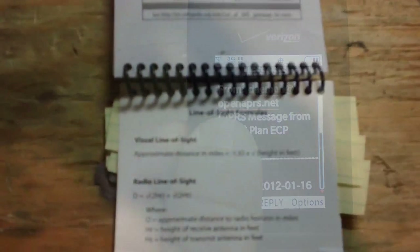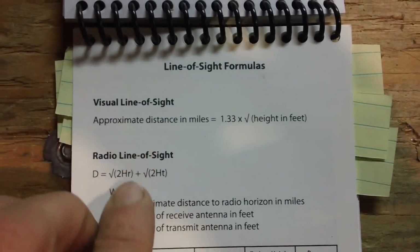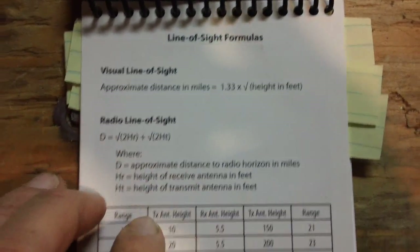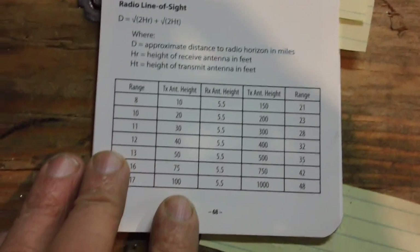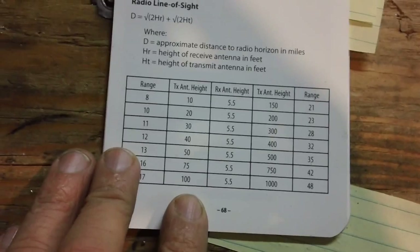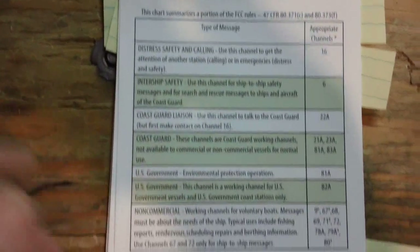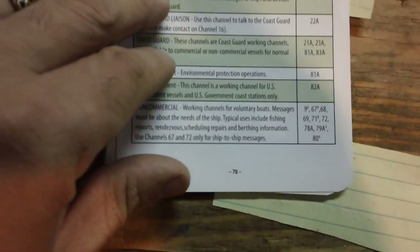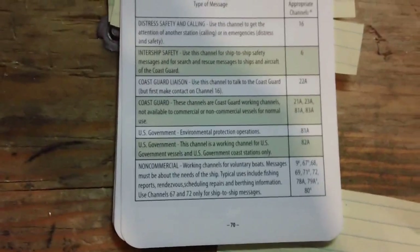Here's a line of sight formula for both visual line of sight and radio line of sight, so you can somewhat determine how far your range is going to be for a given radio. Over here are all your VHF marine channels — what all the channels on marine radios are designated to. For example, channel 16 is the distress, safety, and calling channel.